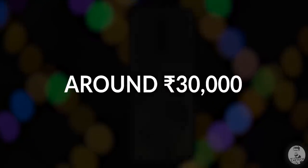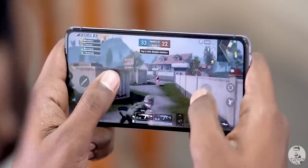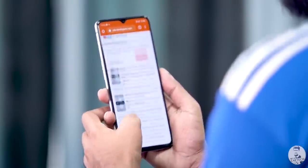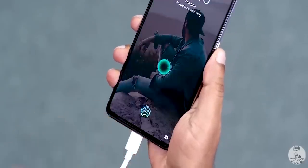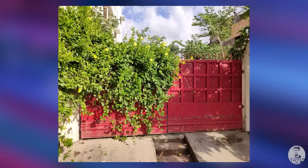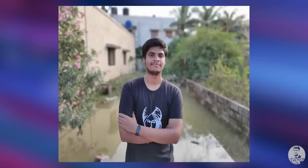If you have the budget, spending around 30,000 rupees would get you last year's flagship from Realme — the X2 Pro. It comes with top-of-the-line internals and an excellent 6.5-inch AMOLED panel running at 90Hz. It also gets 50W SuperVOOC flash charging that takes the 4,000 mAh battery from 0 to 100 in just 35 minutes. The optics include a 64 megapixel primary, a 13 megapixel ultrawide, an 8 megapixel telephoto, and a 2 megapixel depth sensor.